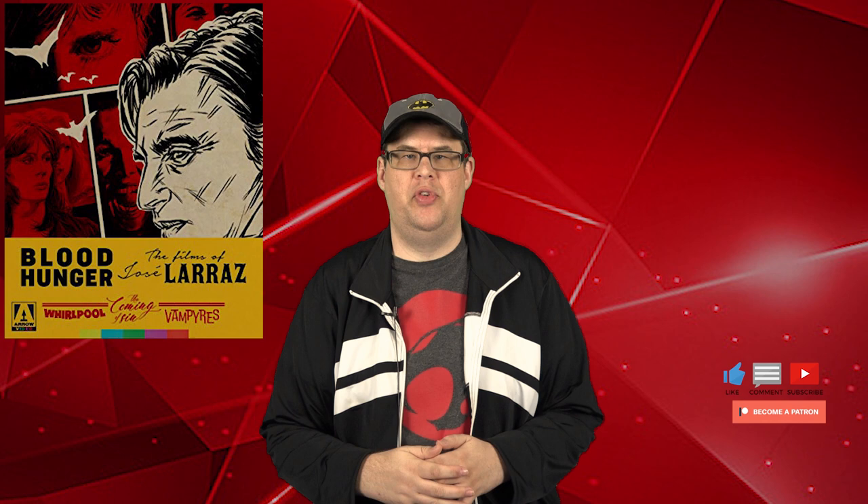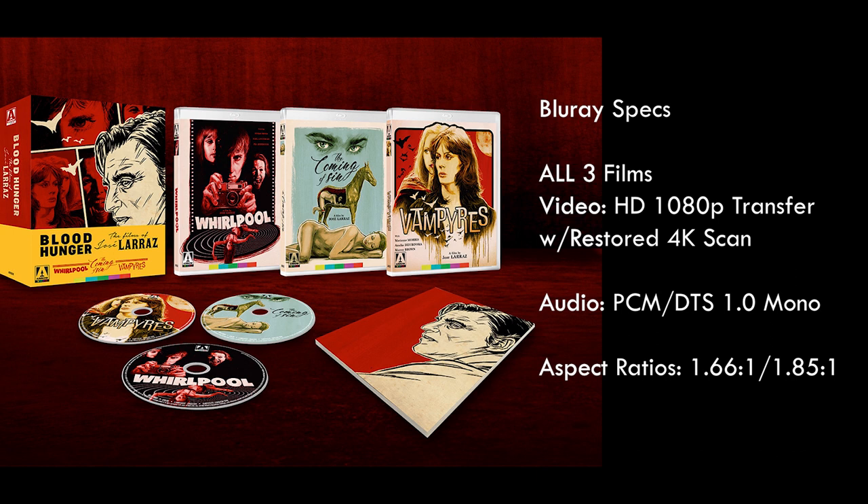This video is going to be a little longer than usual because I'm going to be breaking down each individual Blu-ray and letting you guys know about the video quality. First, here are some Blu-ray specs: all three films are sourced from the original 35mm print with a brand new 4K scan restoration, an HD 1080p transfer with a restored PCM 1.0 mono audio track, and they maintain the original aspect ratio — 1.66:1 for one film and 1.85:1 for the other two.